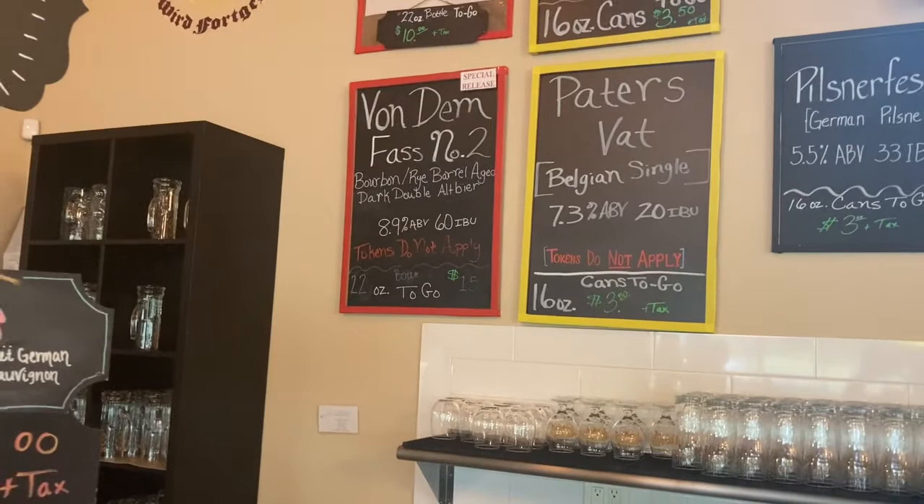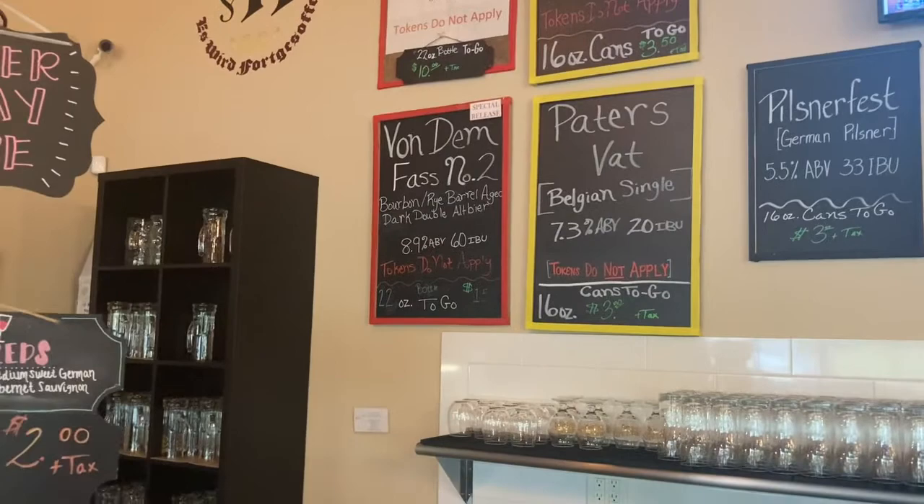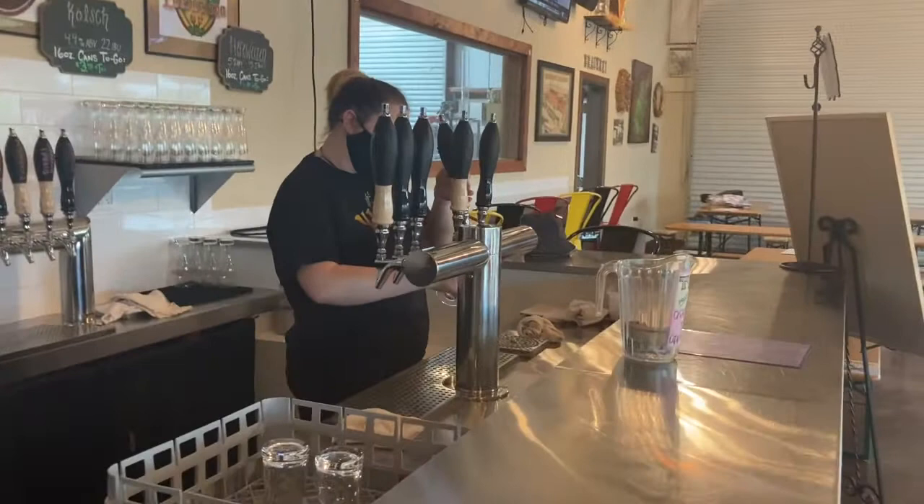We're gonna go with the Vanden Fass. It's 8.9% alcohol by volume and it's a dark double alt beer that's bourbon and rye barrel aged. You guys know I love anything aged in a bourbon barrel, so we're gonna do a review of this.